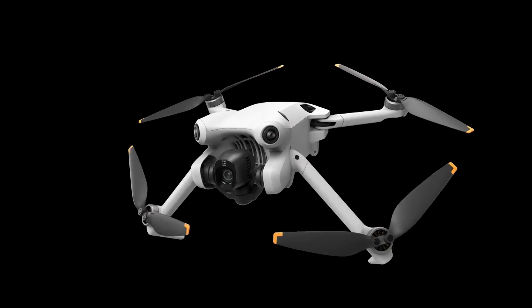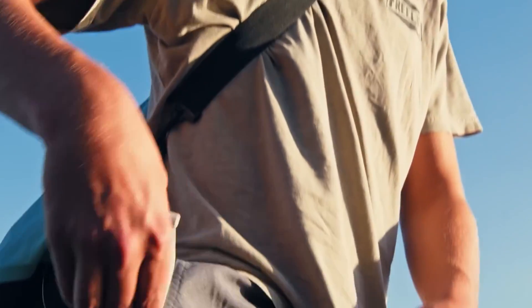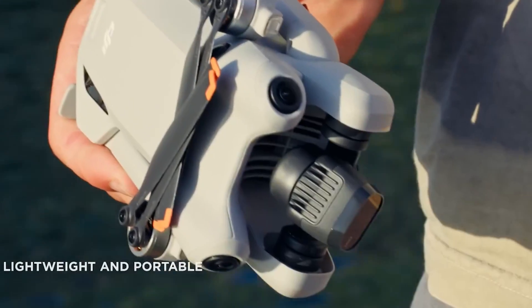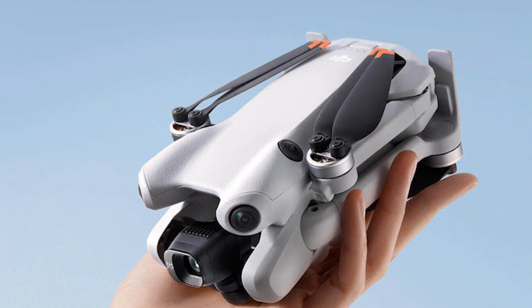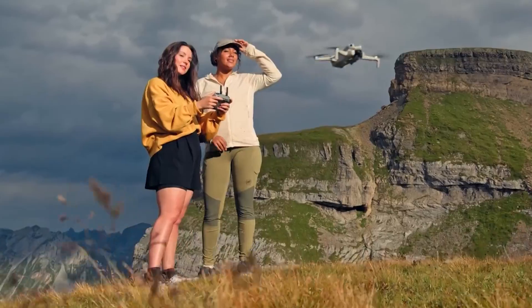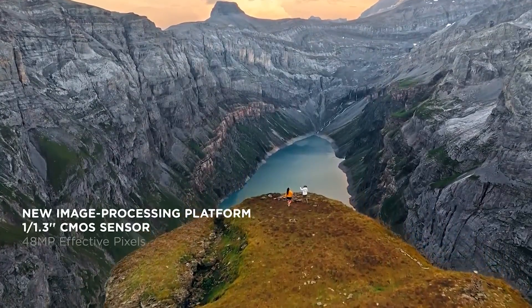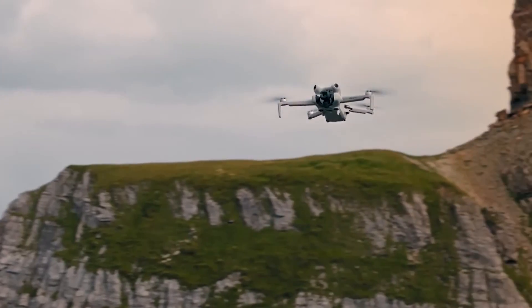The upcoming DJI Mini 5 Pro is anticipated to be a game-changer in the world of compact drones, offering significant upgrades while retaining its signature portability. This new model, designed for hobbyists and professional content creators alike, is expected to feature a larger 1-inch sensor for superior image quality, potentially revolutionizing the sub-250-gram drone market.